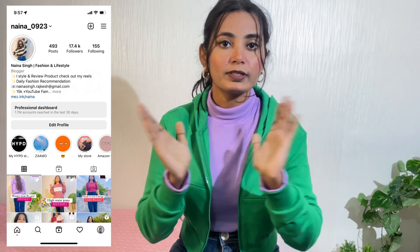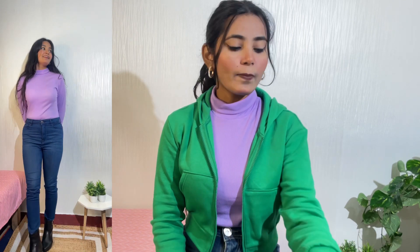You can tell me something in the comment section. If I am late to reply, please reach me on Instagram — my Instagram handle is naina-0923. I will add a screenshot so you can find my handle, and the link will also be in the description box. This is a very basic high neck t-shirt you can style with a shirt, jacket, and also with a saree or strappy dresses. The price is around 239, which I will add in the description box.